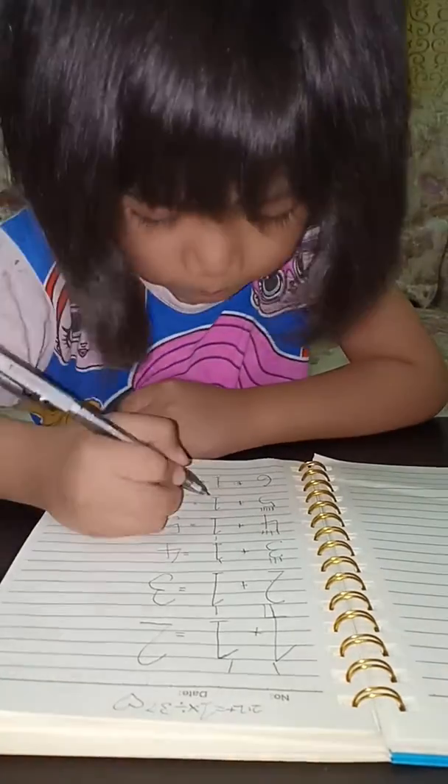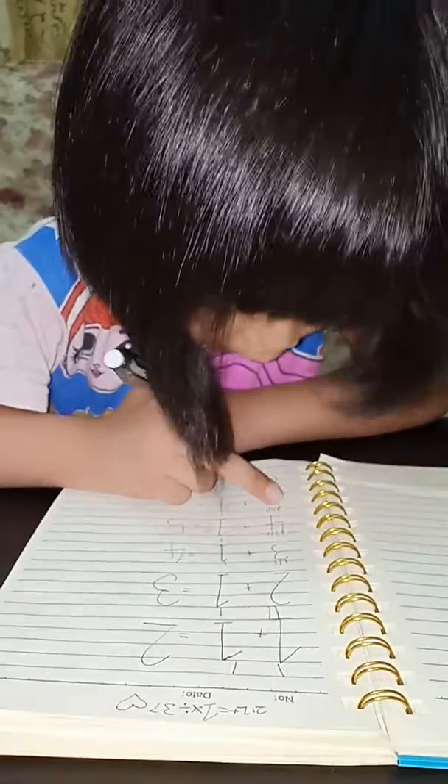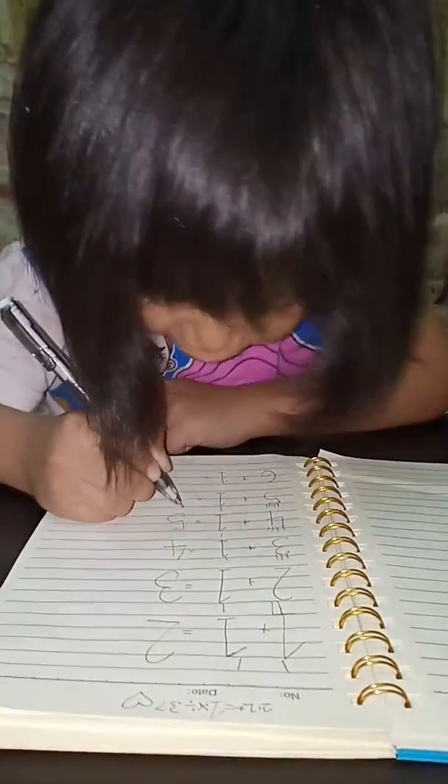Here we go. Now 1: 1, 2, 3, 4, 5, 6. Go 6!